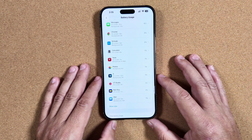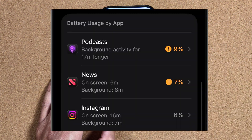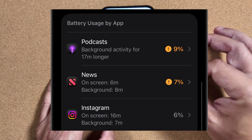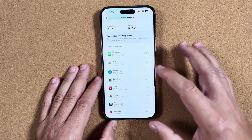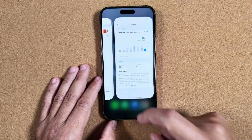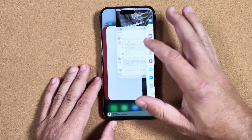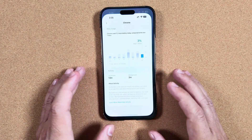When you go into battery usage, you will now see items highlighted in a yellowish-orange color, indicating they are draining more than historically has been the case. For example, you can see Chrome listed there. You can simply launch it and know which one to close out, instead of having to swipe through and force-close every app.